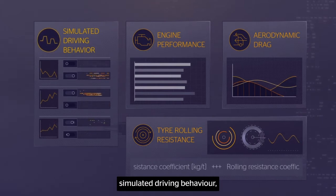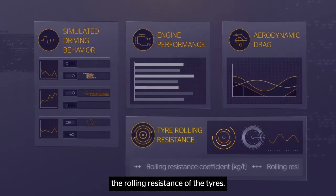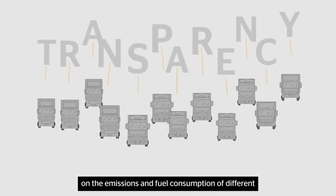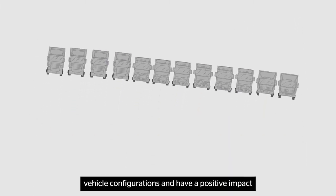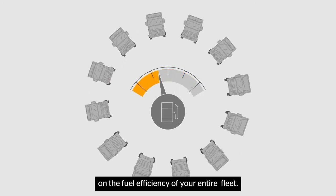Parameters such as simulated driving behavior, engine performance, aerodynamic drag, and the rolling resistance of the tires. This will provide greater transparency on the emissions and fuel consumption of different vehicle configurations and have a positive impact on the fuel efficiency of your entire fleet.